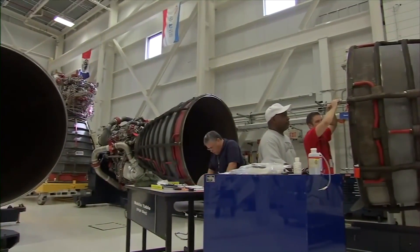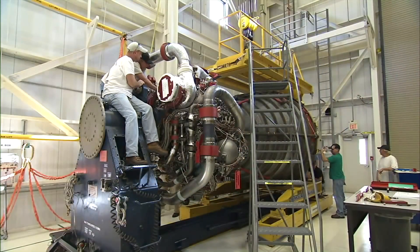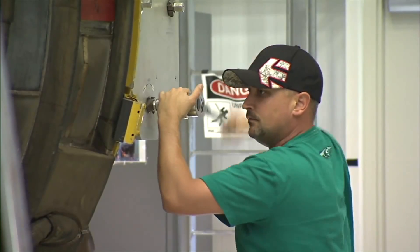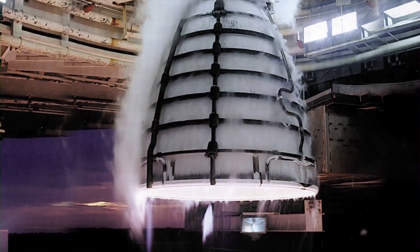The core stage with four RS-25 rocket engines will be installed on the B-2 stand for propellant fill-and-drain testing and two hot-fire tests in late 2016 and early 2017.